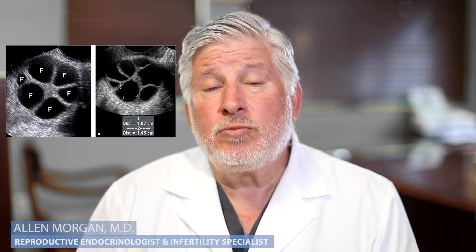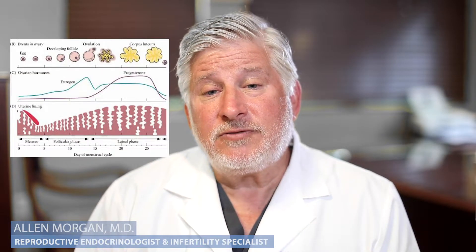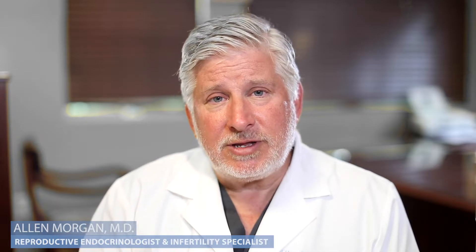Now as the follicles — these are the little bubbles in the ovary — get bigger and bigger, they make more and more estrogen. So every day that goes by, as the follicle gets larger, the estrogen level goes higher. And eventually these follicles might get to be the size of a small cherry tomato, and it's filled with fluid and the egg is in there.